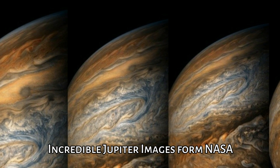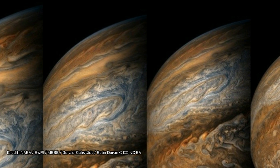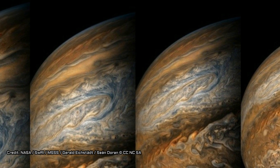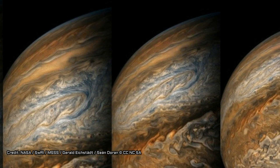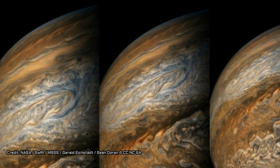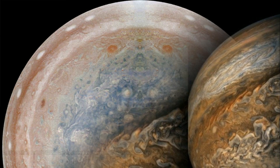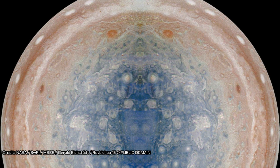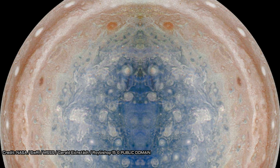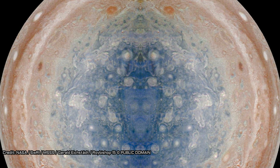NASA's Juno probe has just sent back incredible images from its eighth science flyby of the gas giant. But as if the highly detailed images weren't amazing enough, the space agency has shared the raw files with the public, giving them the chance to process the images. The results are so beautiful that they'll temporarily make you forget about nuclear bombs, hydrogen bombs, and even climate change.